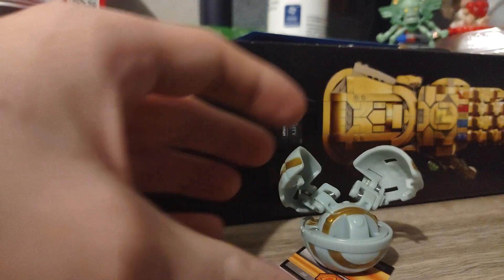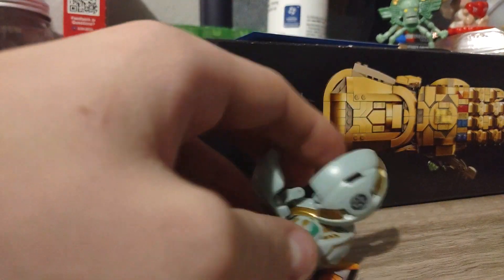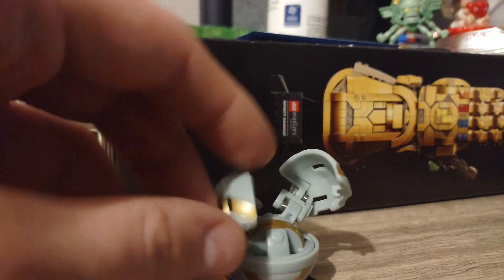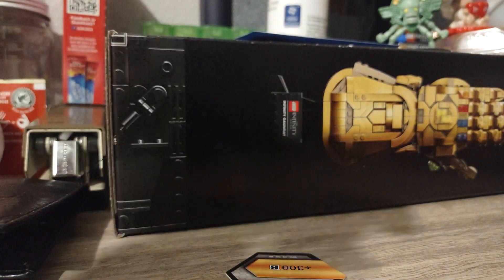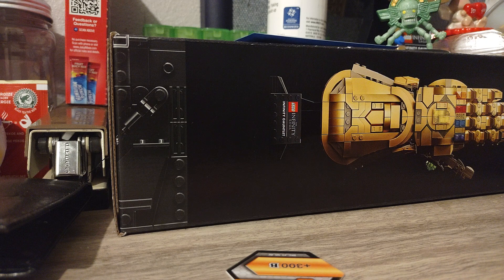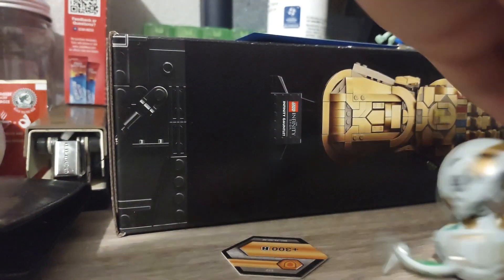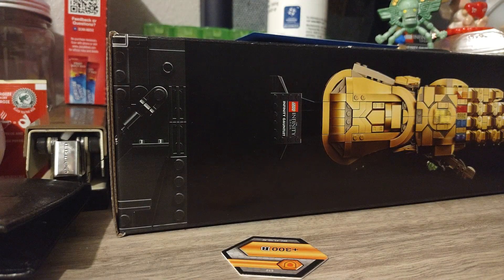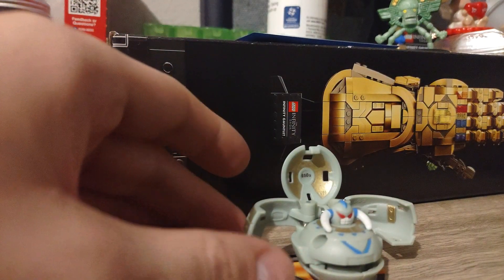Next I will be showing you guys my Haos B-Striker. Let me see how many G's it has - it's got 430 G's, which is pretty strong for that time. It's my Haos B-Striker. I think this is an evolution of Wilda but I'm not 100% sure about that.